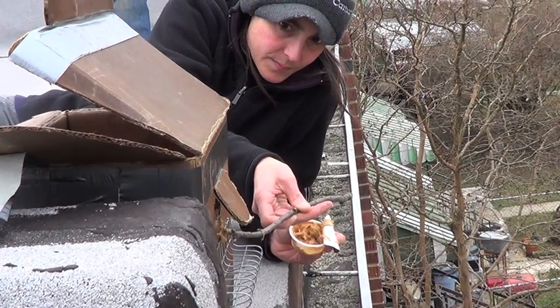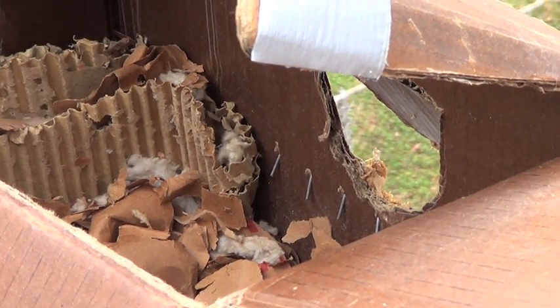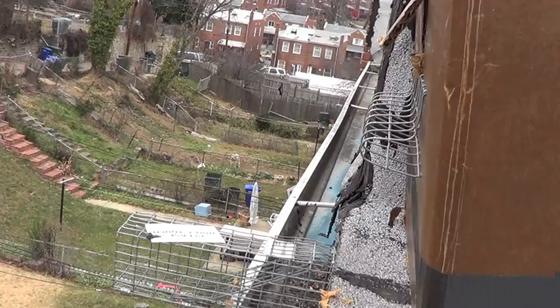Peanut butter gives her an extra incentive. She has the choice to stay in the reunion box and move the babies to one of her other known den sites in the area.